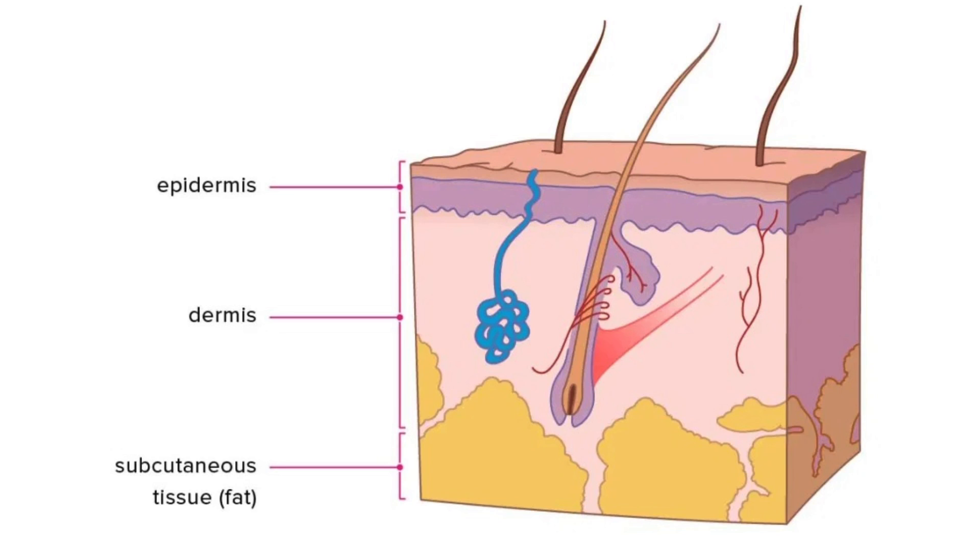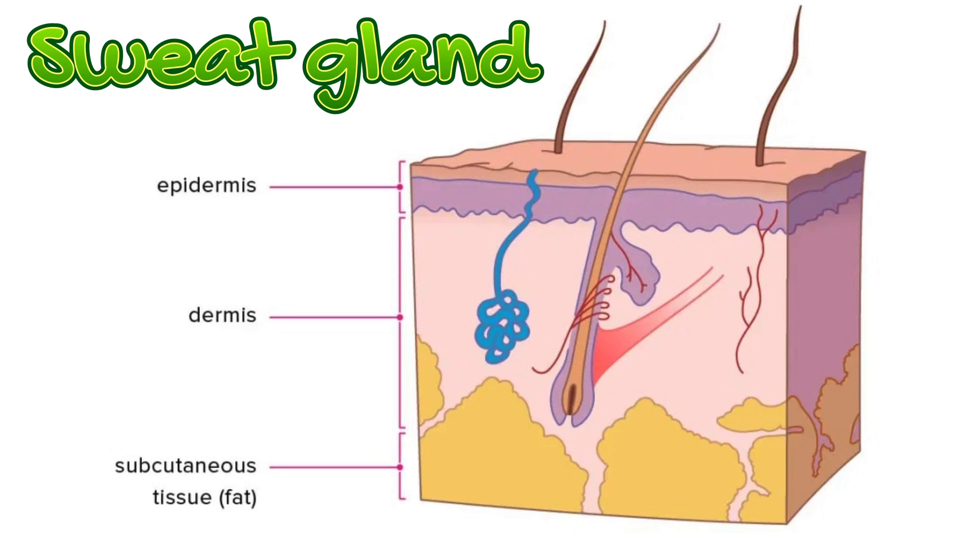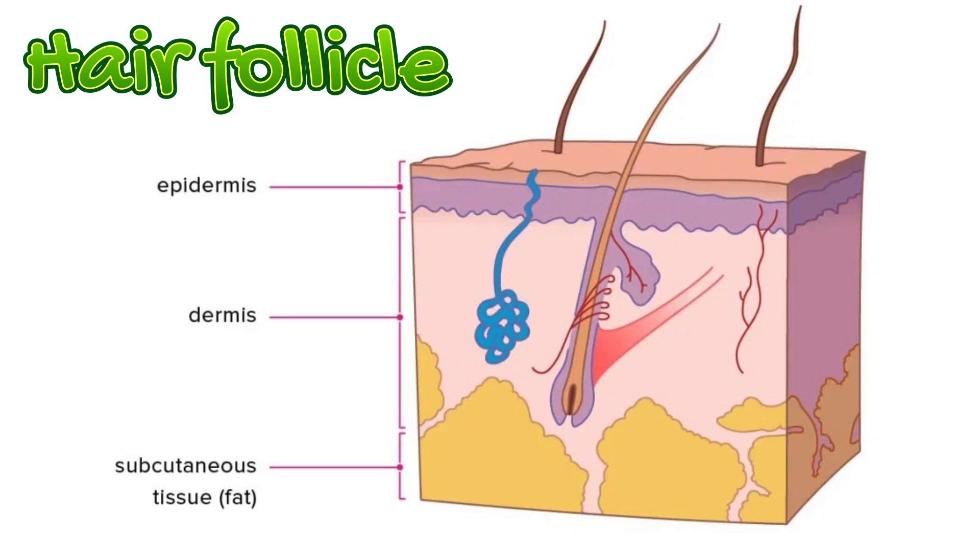The dermis is the inner layer below the epidermis. It contains the sweat gland, the hair follicle, and the sebaceous gland. The sweat gland produces sweat that moves through the ducts to the sweat pores on our epidermis layer. The hair follicles are the small pores through which hair grows on our skin and help regulate our body temperature. The sebaceous gland produces oil that nourishes our skin and prevents invasion by pathogenic organisms.